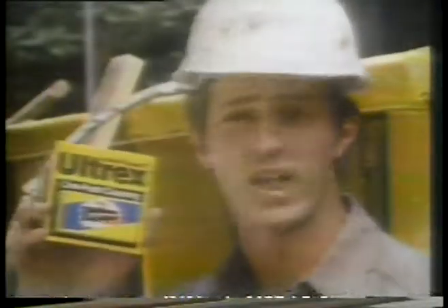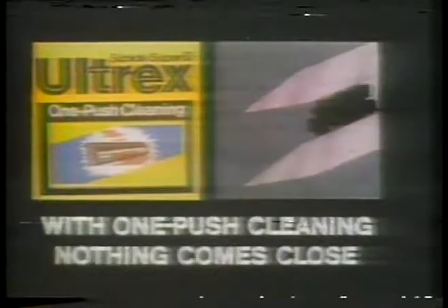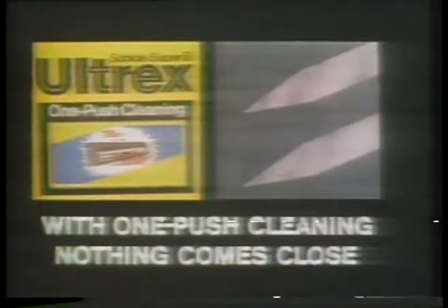Now this is really clean shaving. With one push cleaning, nothing comes close to Schick's Super 2 Ultrex.